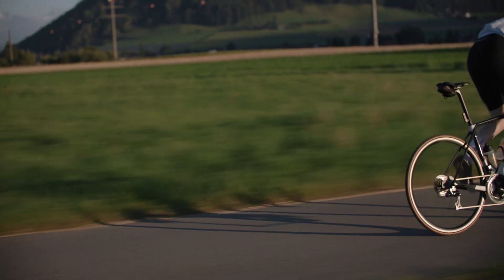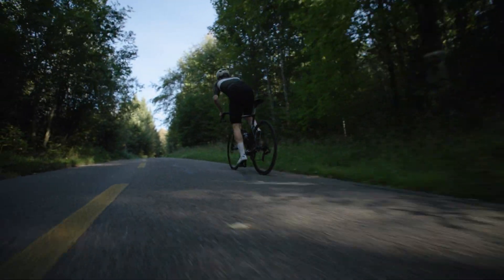If you want to go faster, you should optimize your aerodynamics, and this product helps you. Even if you want to go for a longer ride, you can choose the endurance wheel.